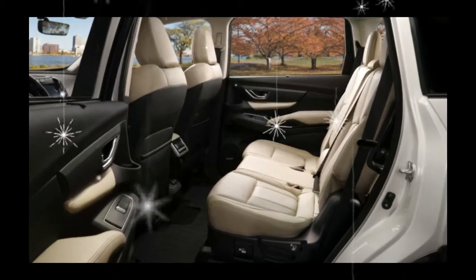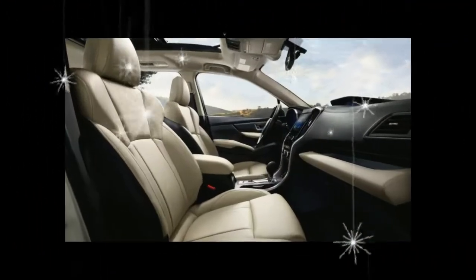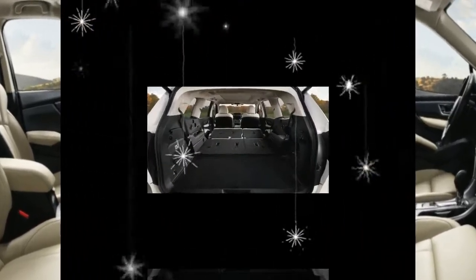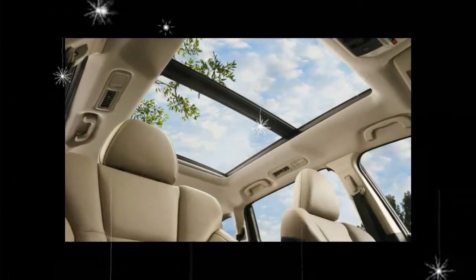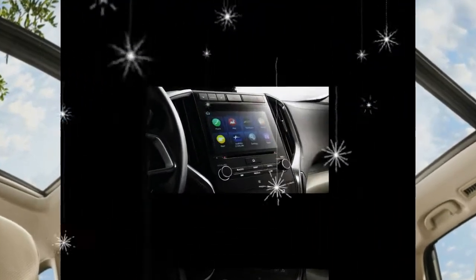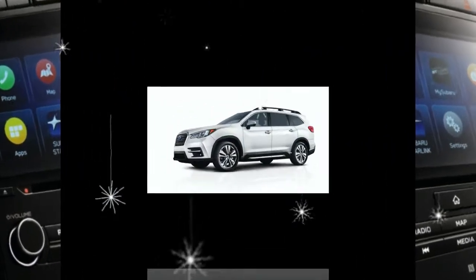The Limited model features leather upholstery, LED headlights, and retractable second-row sunshades, while the top-of-the-line Touring adds ventilated front seats, rain-sensing wipers, a camera-based rear-view mirror, navigation, and a panoramic sunroof. Both the navigation system and the sunroof are also available as options on Premium and Limited models.